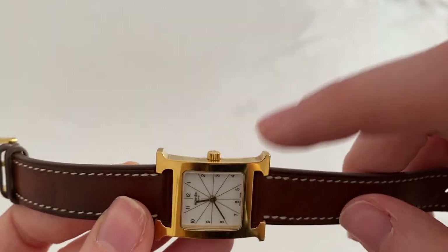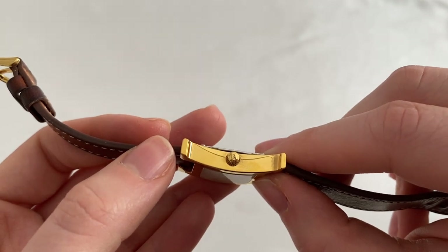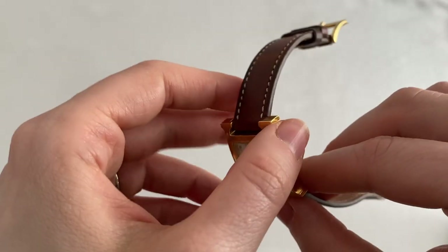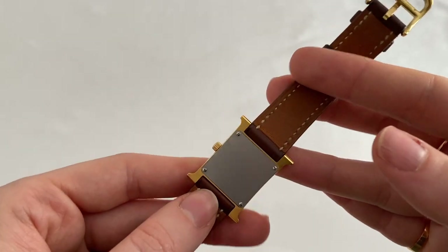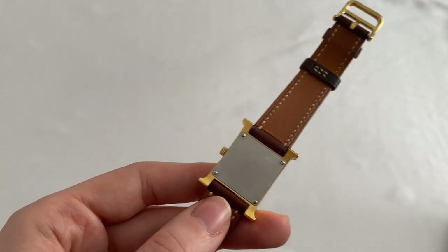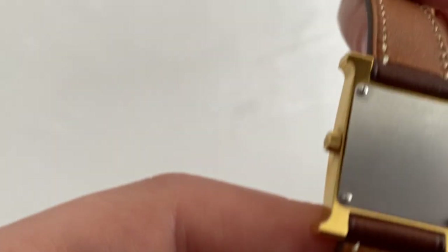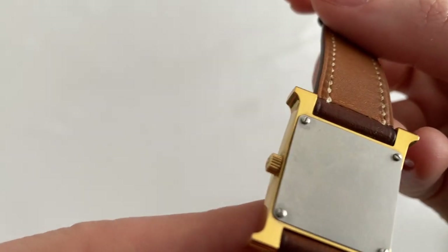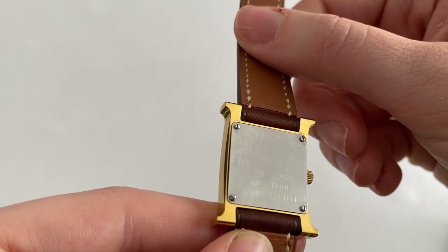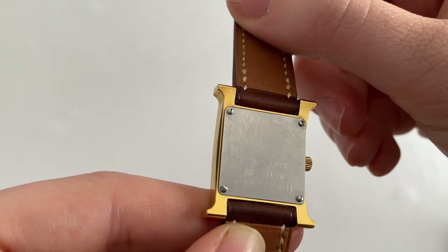The crown is fluted, which means it has little ridges all around it, and you can see an H on it which stands for Hermès. The back of the watch is just a plain grey. The newer models do have the Hermès horse-and-carriage logo plated into the back, which is really pretty. This one is simpler, and there is some very lightly engraved text — it says Hermès Paris Swiss Made, stainless steel on the back, though it's quite hard to see even in real life.